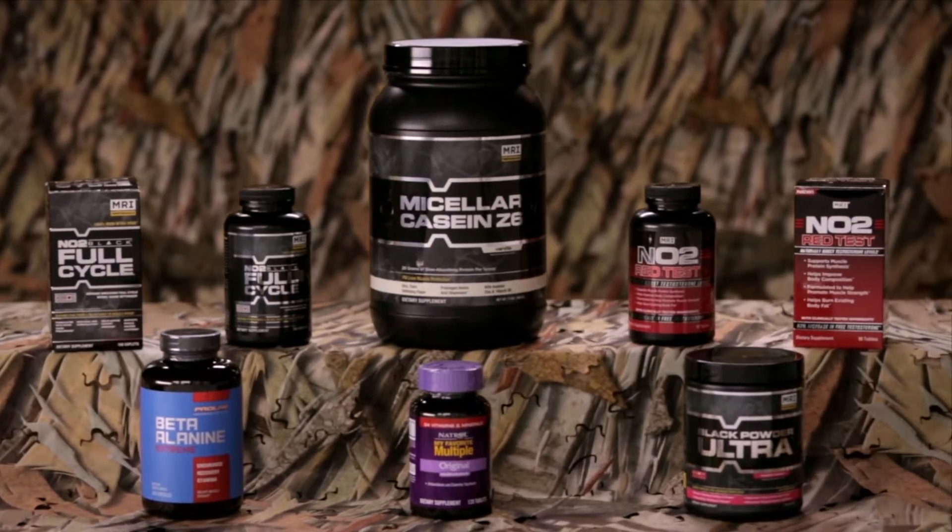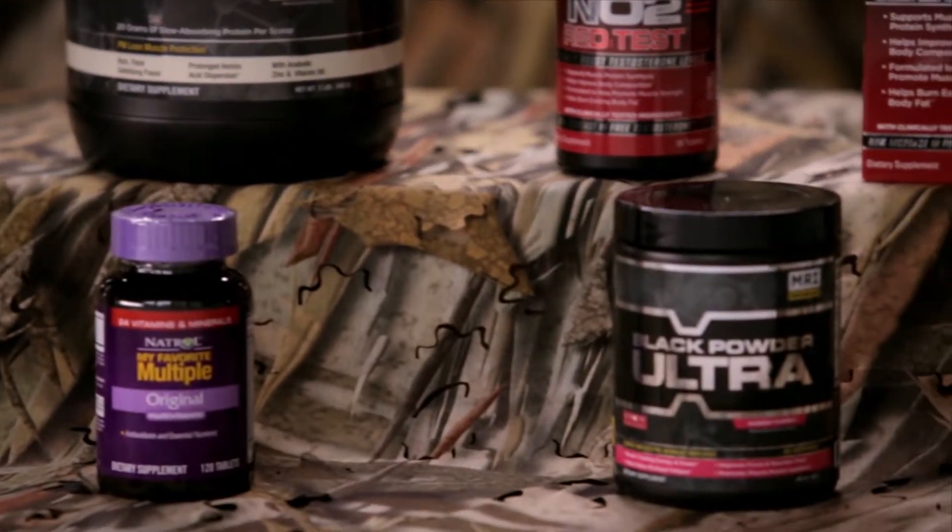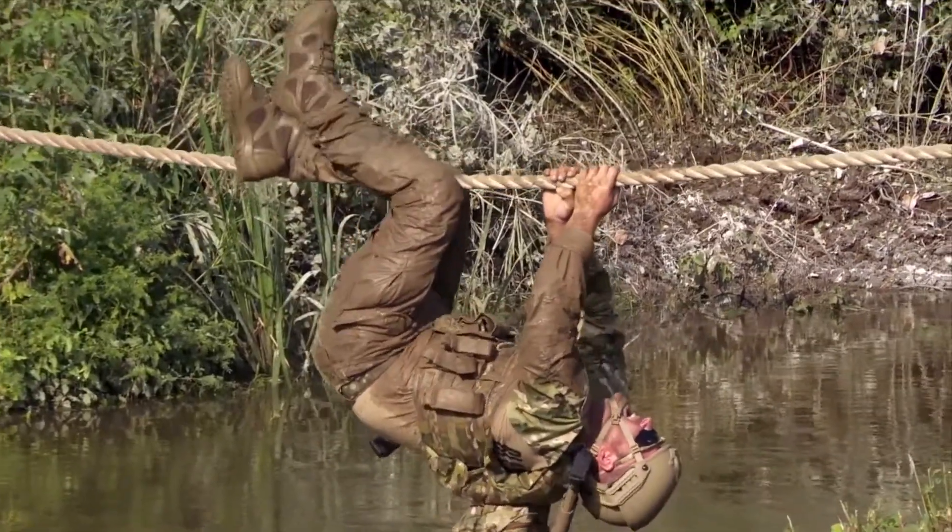It's definitely boosted my energy with working out and daily functions. The Black Powder Ultra gives you mental focus. It actually helps you with your stamina and your strength. It definitely gives you an advantage because halfway through that course, you're smoked.